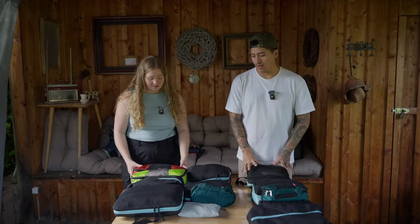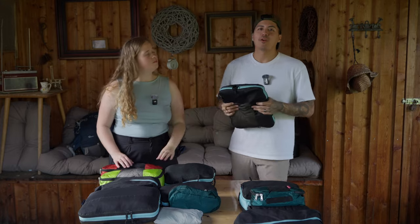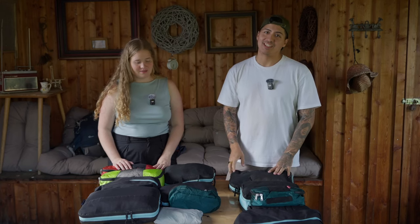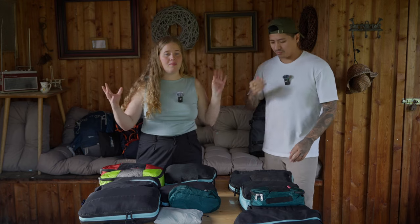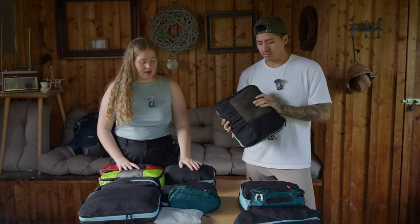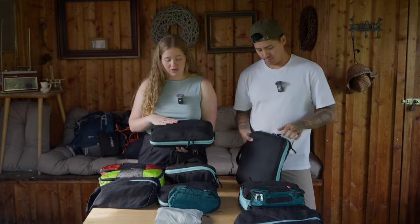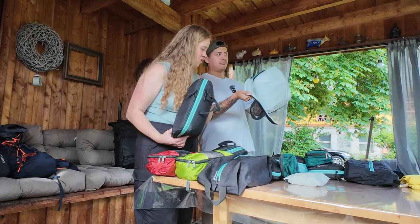We carry our clothes in packing cubes. I wasn't the type to use these — I used to just throw everything in the backpack and deal with it, but then I had trouble knowing which clothes were dirty and which were clean. These packing cubes have two sides: the back side for dirty clothes and the front side for clean ones so they never touch, plus a compression compartment to fit even more.